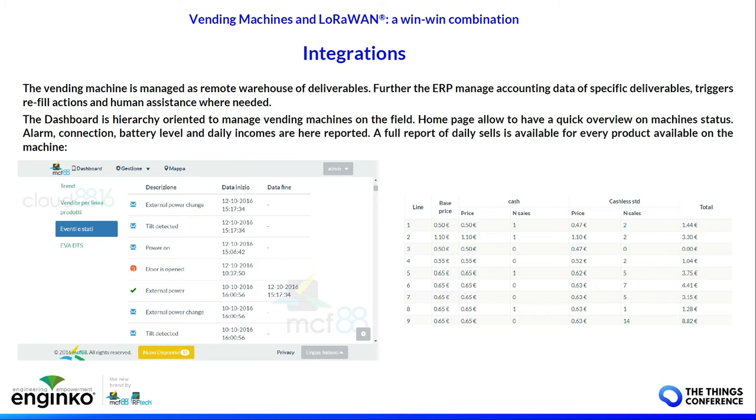For the ERP, the vending machine is a remote warehouse of deliverables. The ERP, based on the data received through LoRaWAN, can trigger refilling or assistance based on the real status of the vending machine.